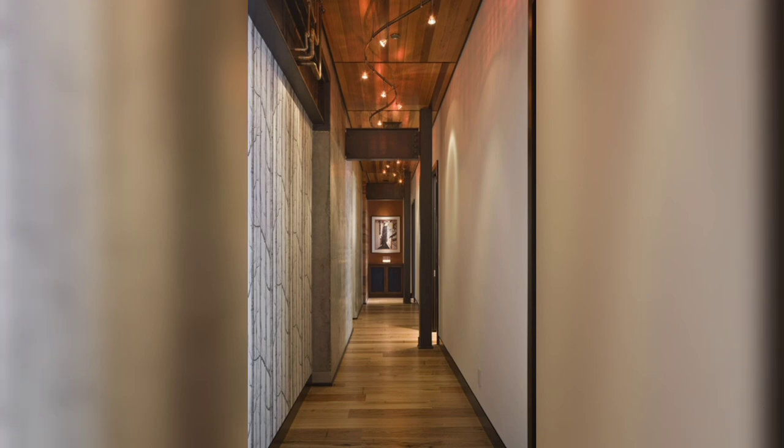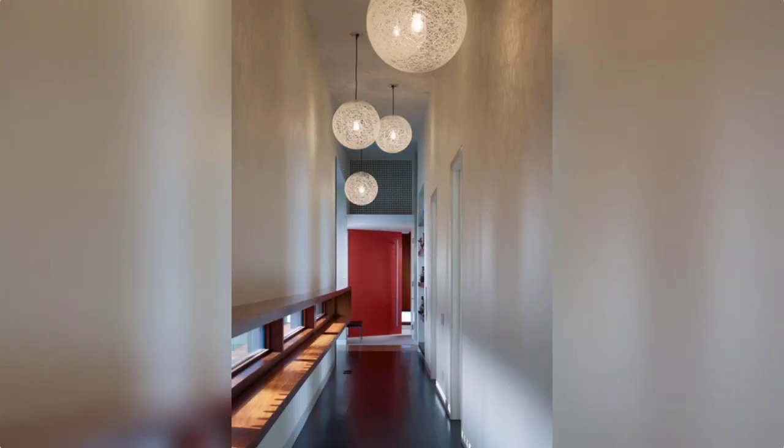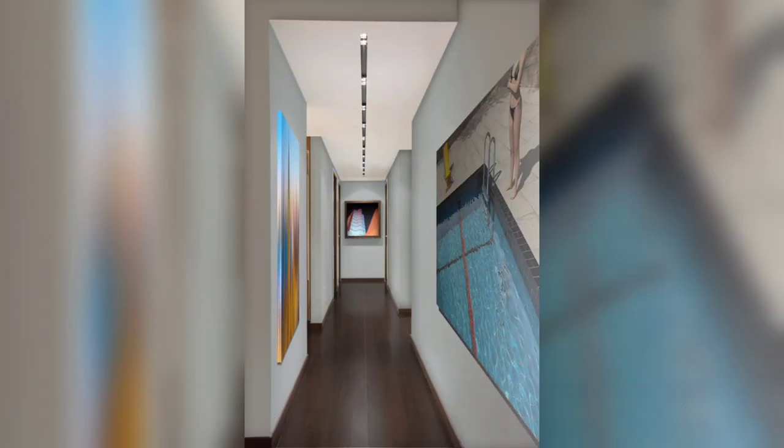So viewers, if you liked this video, share it with your friends and family members and subscribe to this channel and keep exploring more creative ideas regarding home interior design.